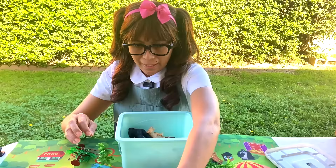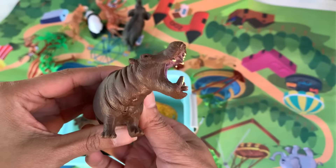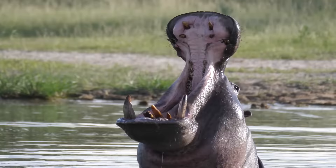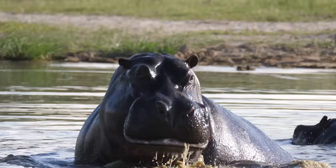And then we also have a hippo! Hippo! Hippopotamus! Look at that mouth! Hippos cannot swim. They remain in shallow waters, but they can hold their breath up to 5 minutes long underwater.